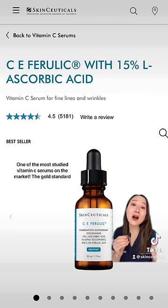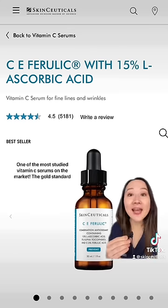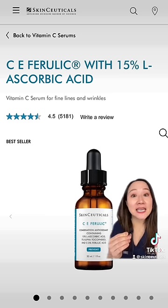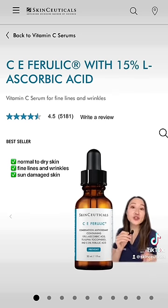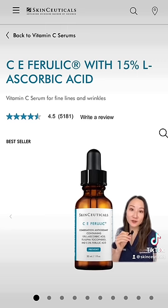C Ferulic is the cult classic that has revolutionized vitamin C serums. This patent formulation of vitamin C, E, and ferulic acid helps to protect skin and brighten complexion. It's great for balanced to dry skin, or those seeking a vitamin C serum for anti-aging concerns.